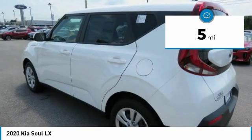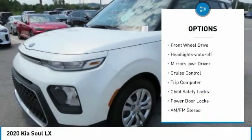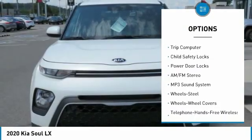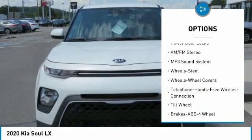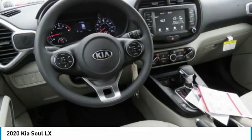Here are some of this vehicle's great options: traction control, daytime running lights, remote keyless entry, FWD, headlights auto off, mirror memory, cruise control, trip computer, child safety locks, power door locks.